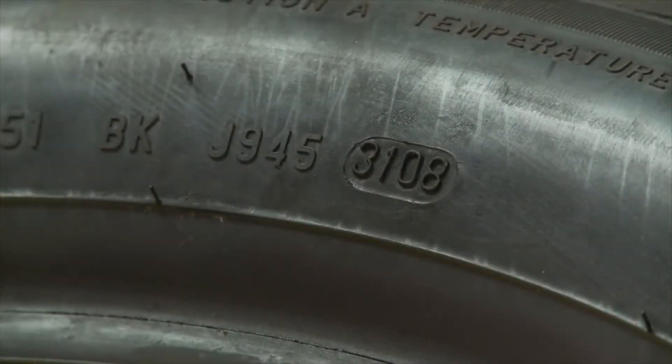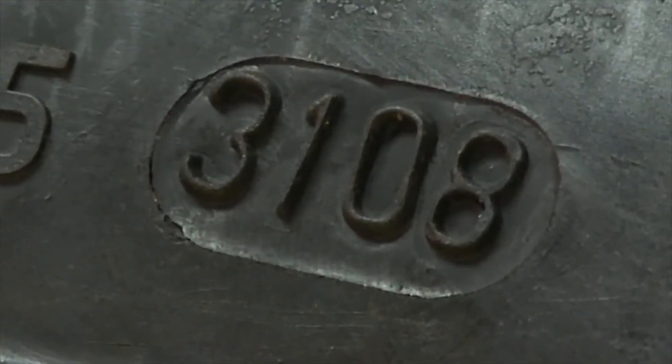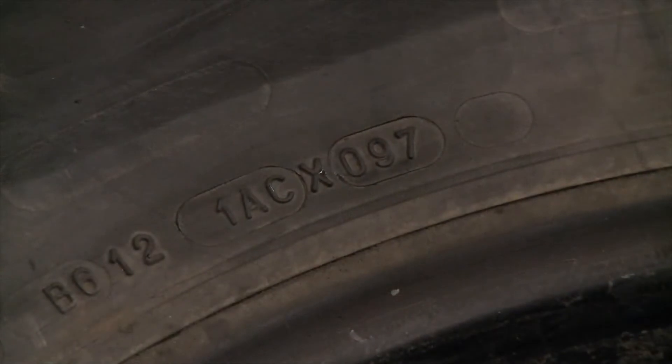Every tire manufactured since 2000 has a code stamped on it. The last four digits show the week and the year of manufacture. For tires manufactured before 2000, the last three digits of the tire ID show the week and year the tire was produced.